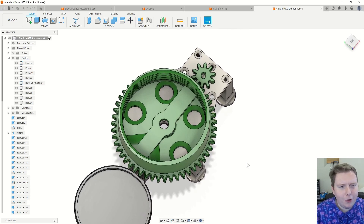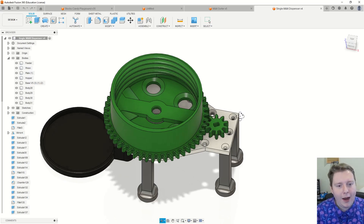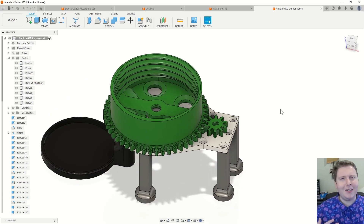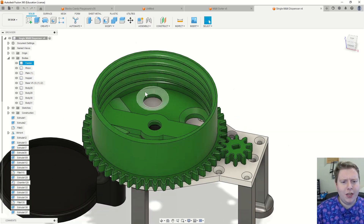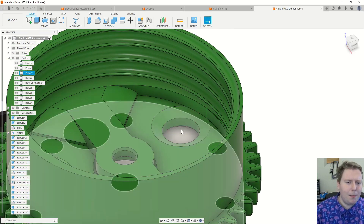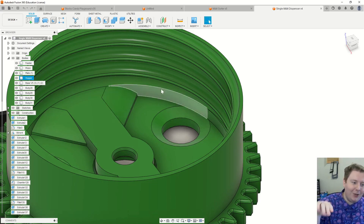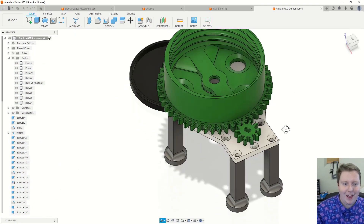I did end up changing things around — the version I showed you was version four, this is version five. I changed the little pinion gear to be 10 teeth; it was 20 before. I also changed the revolver so there are only five pockets instead of six. Now the pinion has 10 teeth and the feeder gear has 50, so one spin of the 10-tooth gear dispenses exactly one M&M. It gives a little more torque, which it also needed because sometimes more than one M&M would fall into the area leading into the pocket. There's a sloped clearer arm to scoop M&Ms up and out if more than one is sitting in the pocket.